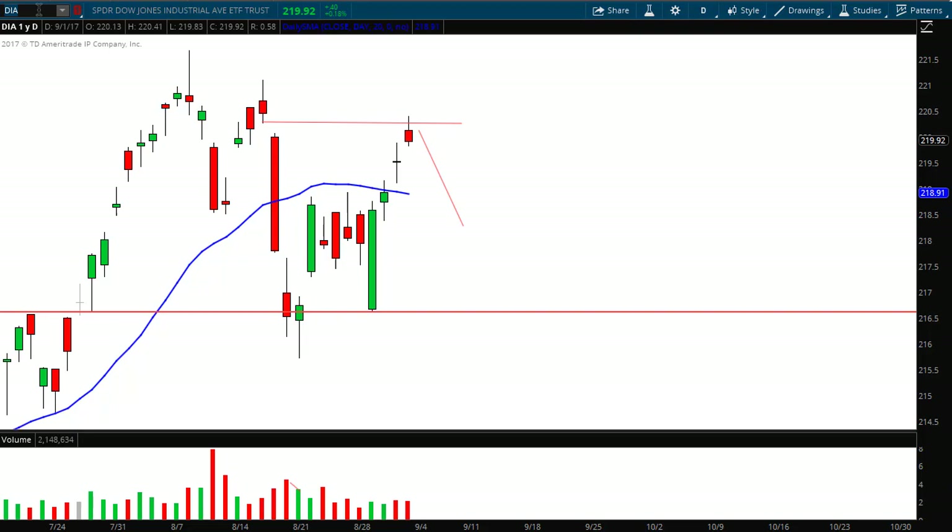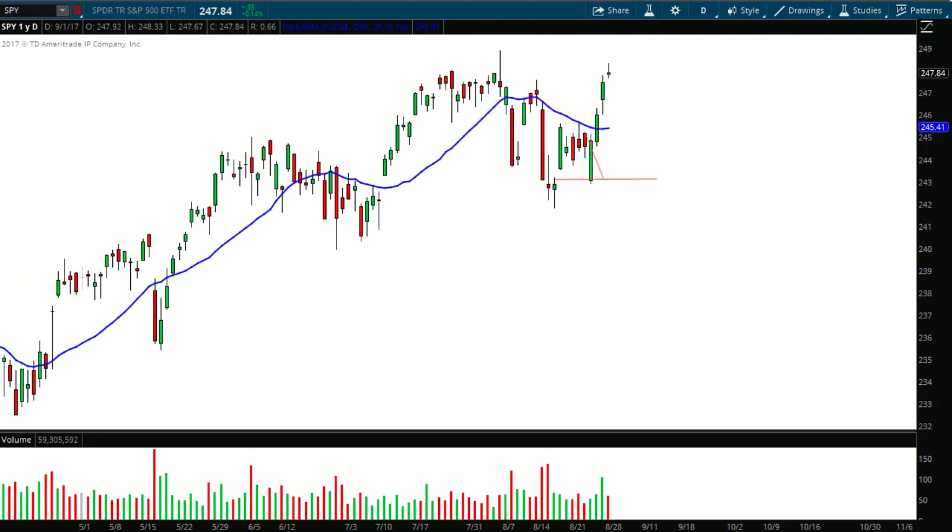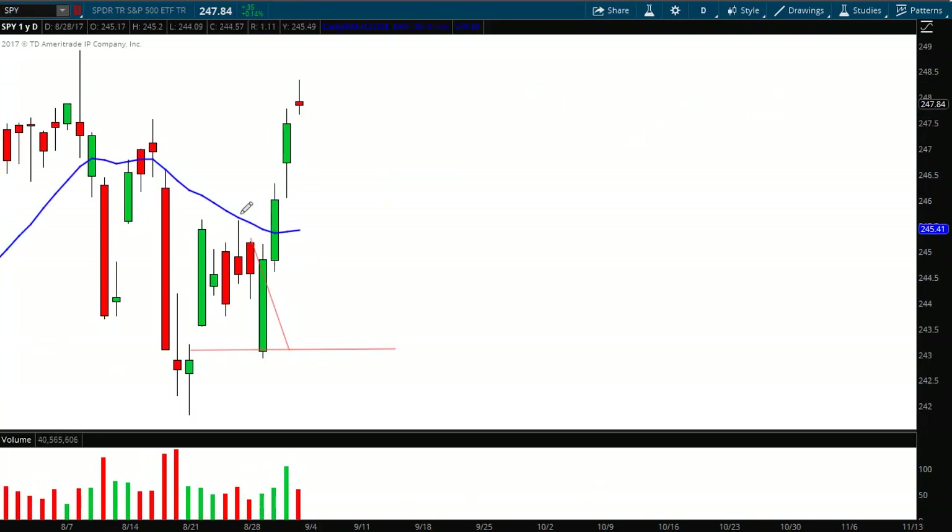Moving on to the Spiders, the S&P 500 ETF — the same thing applies. I drew my diagonal line after Friday's close. See this long shadow at the top of that candle — that's usually a sign that sellers are starting to move in. I drew a diagonal line projecting that the gap would fill and that would be the support level. The S&P 500 measures 500 stocks versus the Dow's 30, and look — it opened right on that support level, almost exactly, maybe a penny off.